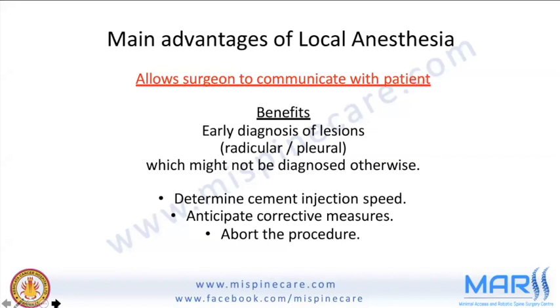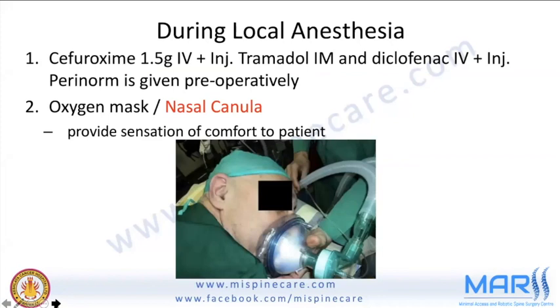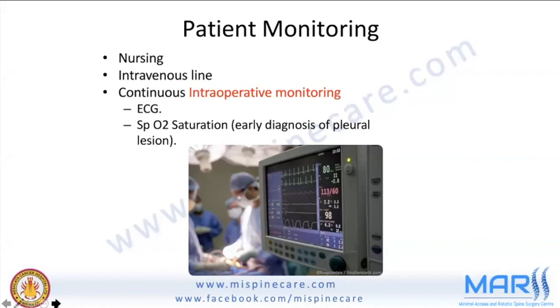Before the procedure, pre-medicate with an antibiotic of choice, intramuscular tramadol, IV diclofenac, and metoclopramide, since the patient is prone and apprehensive. Always provide oxygen — a nasal cannula is preferred over an oxygen mask, as patients feel less suffocated. Always have nursing staff present, an IV line, and an anesthetist present in the OR for any emergency.